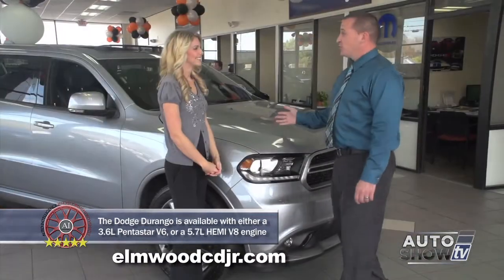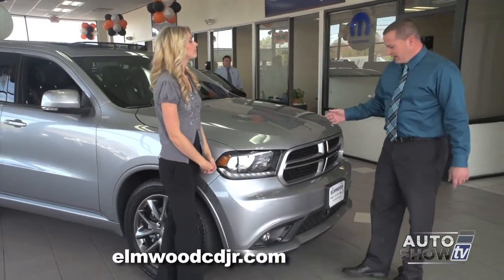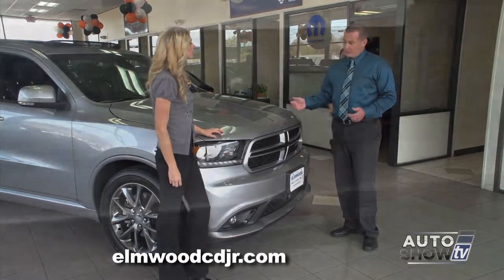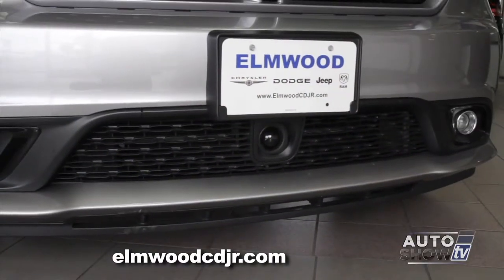The Dodge Durango is loaded with safety features, and a lot of the top-of-the-line safety features that you'd find in high-end luxury cars, such as forward collision warning and adaptive cruise control.